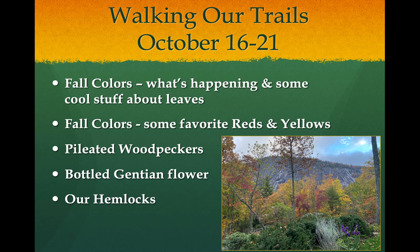I wandered around the trails for about six or seven days, and we're going to talk about fall colors — there's just too much fun going on there to ignore it. We'll dig into some of the favorite reds and yellows popping up across the valley. Then we'll talk about a couple of interesting fall things: pileated woodpeckers, which are around all the time but easier to see now, and a really bizarre flower called the bottled gentian. Then we'll talk about hemlock trees and something special we have in the valley.